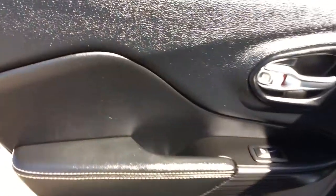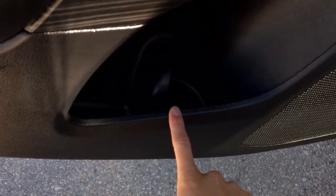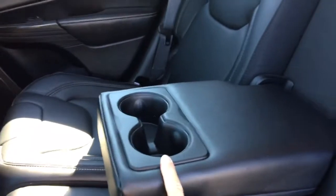Heading into the back — you have your window options on the door and a compartment for storage in the door. On the floor you do have carpeted floor mats, nice thick ones. You have holders on the back of the seat here. And there is a 115-volt plug, so you can definitely set up with plug-ins in here. In the back they have those nice leather seats, and this does fold down, acting as an armrest or as two drink holders.